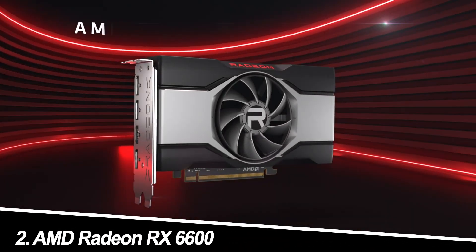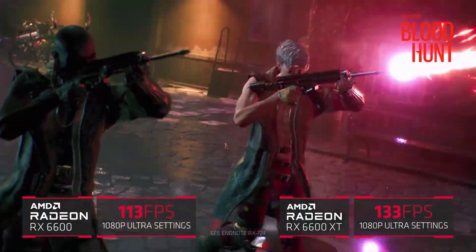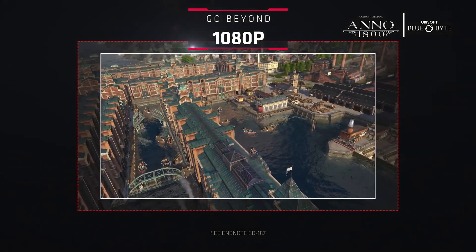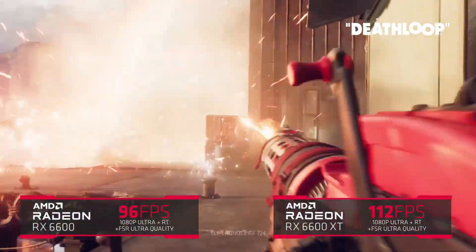Number 2: AMD Radeon RX 6600. Strengths: a capable 1080p card, the RX 6600 delivers smooth gameplay in eSports titles and less demanding games at high settings. It also features FidelityFX Super Resolution (FSR) upscaling for a potential performance boost.